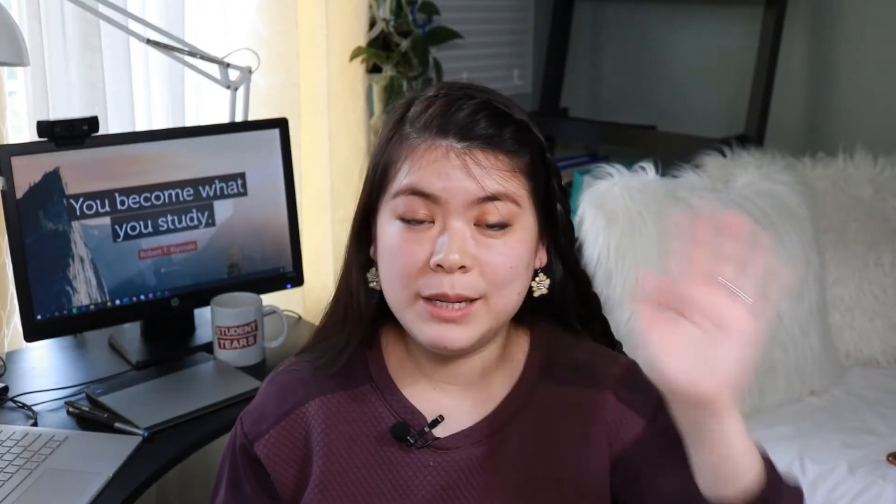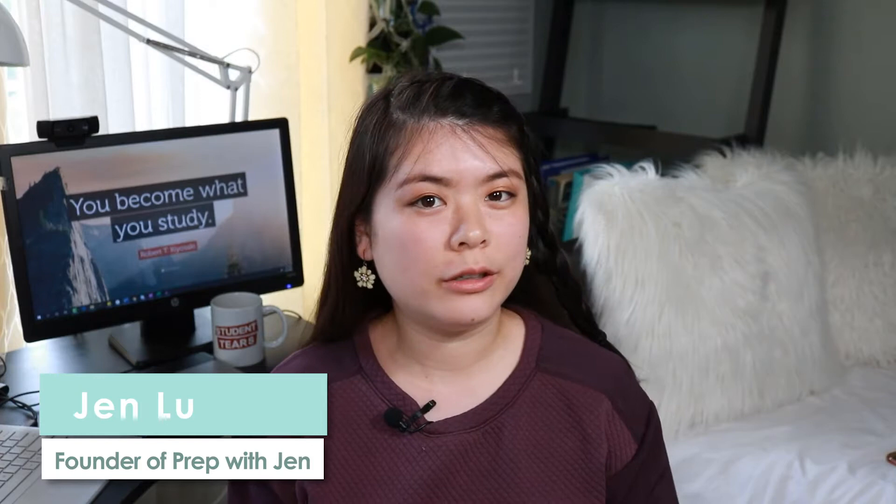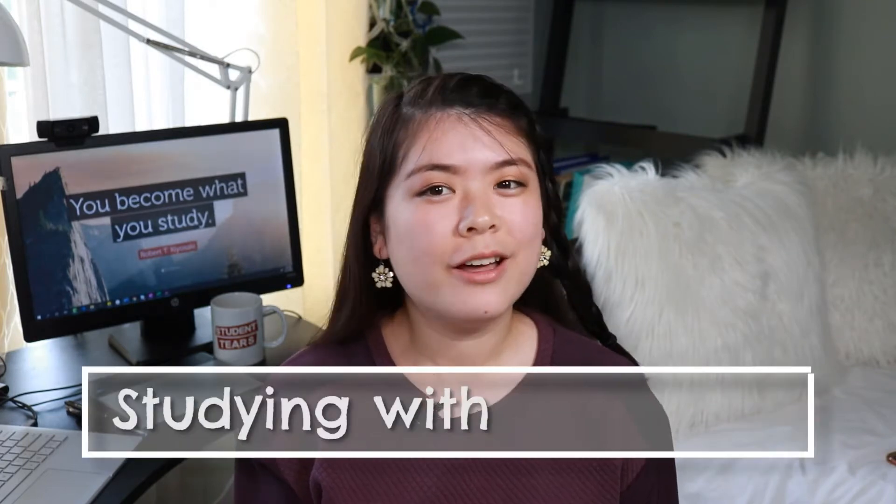Before you run away and say that vocab is not important on the SAT, I'm going to stop you right there. Vocabulary is definitely still an important component of this test. Hey guys, it's Jen. I'm a test prep tutor helping students learn all the ins and outs of standardizing exams. I also make educational content here on YouTube, discussing testing strategies, study tips, and today I want to talk to you all about studying with flashcards.